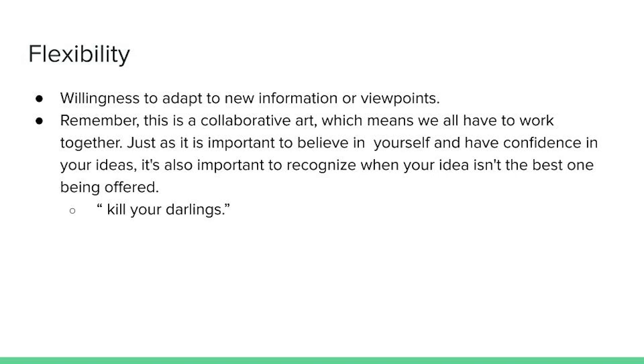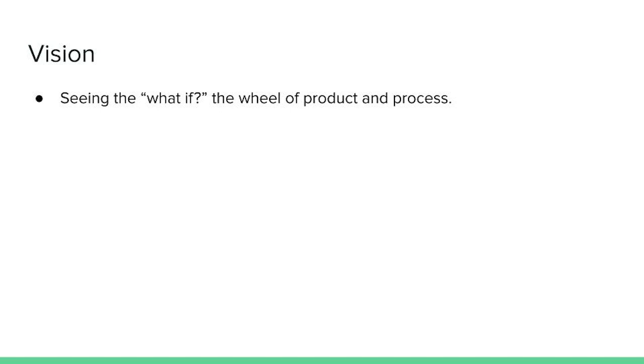If you really feel passionately about an idea, there are appropriate ways to advocate for it. But even if you think it's wrong, if the director cuts it, we just have to deal with it sometimes. And lastly, we have vision — seeing the what-if, or the whole of the product and process. Thinking about these what-ifs is vital to running an efficient team, shop, and show build.